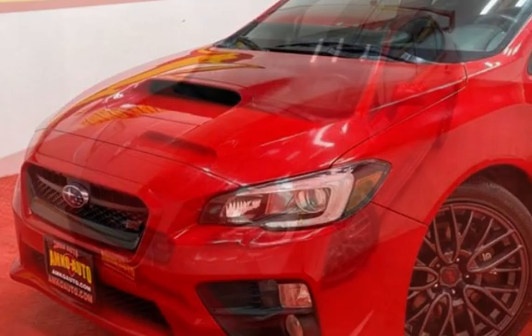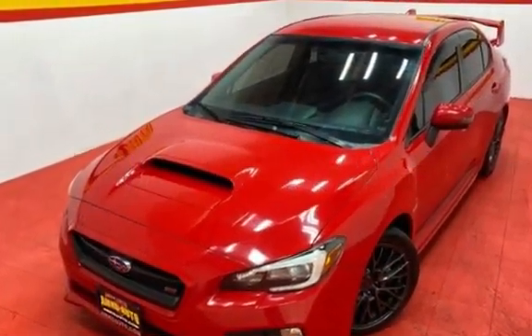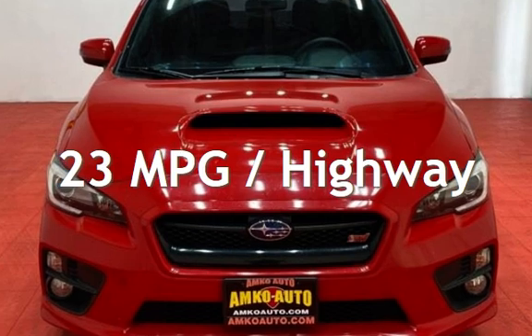This Subaru has less than 59,000 miles on the odometer. Estimated fuel economy for this vehicle is 17 miles per gallon in the city and 23 miles per gallon on the highway.